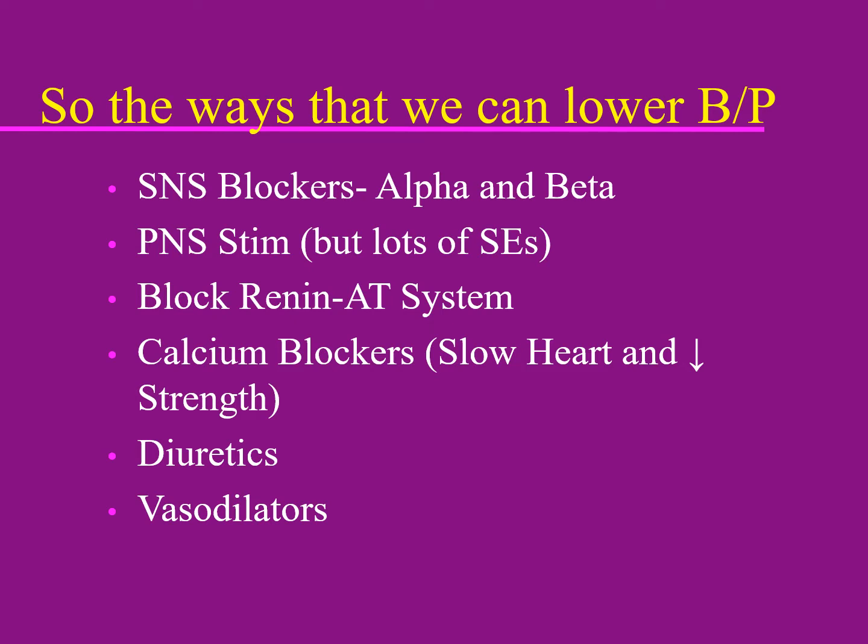One way to lower blood pressure is to use the sympathetic nervous system. The sympathetic nervous system increases blood pressure during fight-or-flight to ensure good blood flow to critical organs. If we block either the alpha receptors or the beta receptors, we'll end up lowering blood pressure in very different ways. Beta blockers work by slowing the heart rate, which lowers blood pressure. Alpha blockers block the peripheral blood vessels and dilate them.